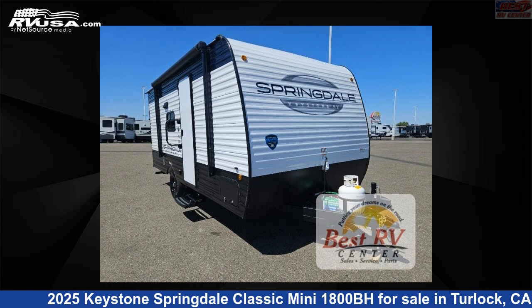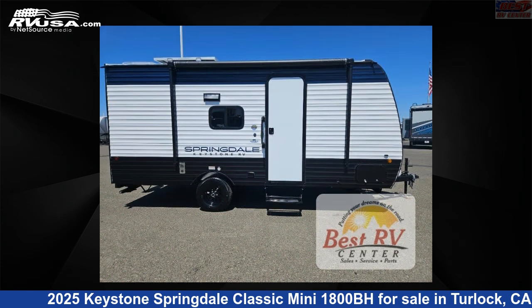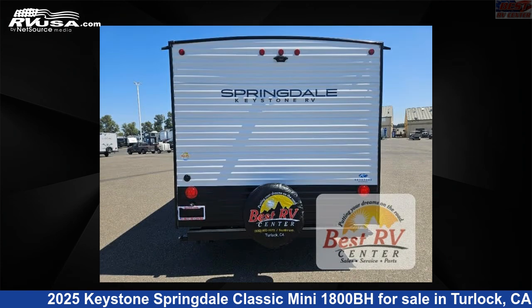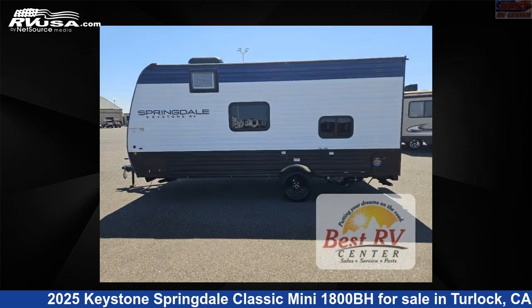This 2025 Keystone Springdale Classic Mini 1800BH is a travel trailer RV. It is located in Turlock, California, 95382 and is offered for sale by Best RV Center. Click the link in the video description to visit RVUSA.com and see more photos as well as the current price.